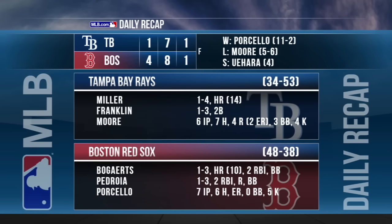The Red Sox acquired D-backs closer Brad Ziegler in exchange for two A-ball prospects on Saturday morning. Ziegler was not active for this game. David Price takes the hill in the series finale on Sunday against Jake Odorizzi.